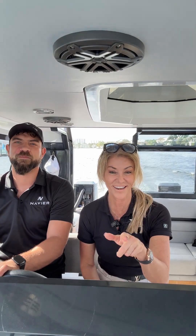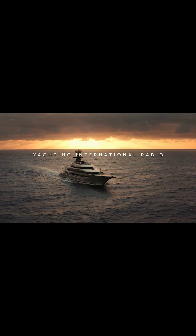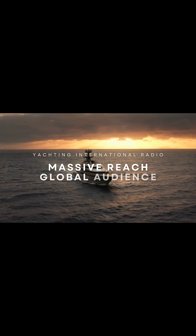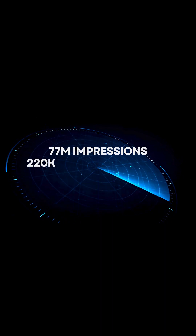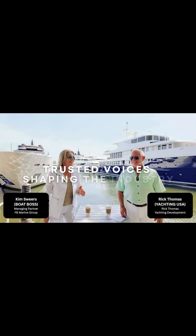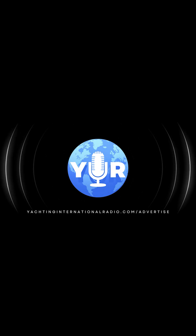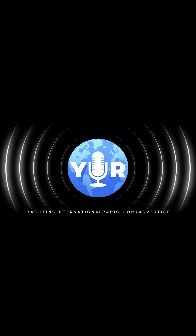Look forward to seeing everyone on the next special edition of Yachting Unplugged. If your brand belongs in the heart of the yachting world, this is where it happens. Yachting International Radio reaches over 1 million yachting professionals and enthusiasts every month with 77 million impressions, 220,000 social followers, and 74,000 podcast subscribers. Our hosts are insiders — crew, captains, CEOs — trusted voices shaping the industry. This is targeted, high-impact advertising in a luxury niche. Visit yachtinginternationalradio.com/advertise. Your audience is already listening.